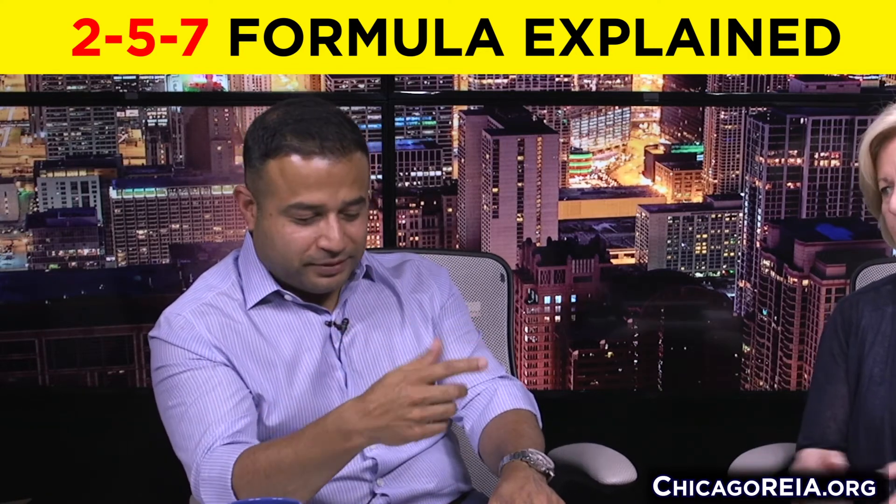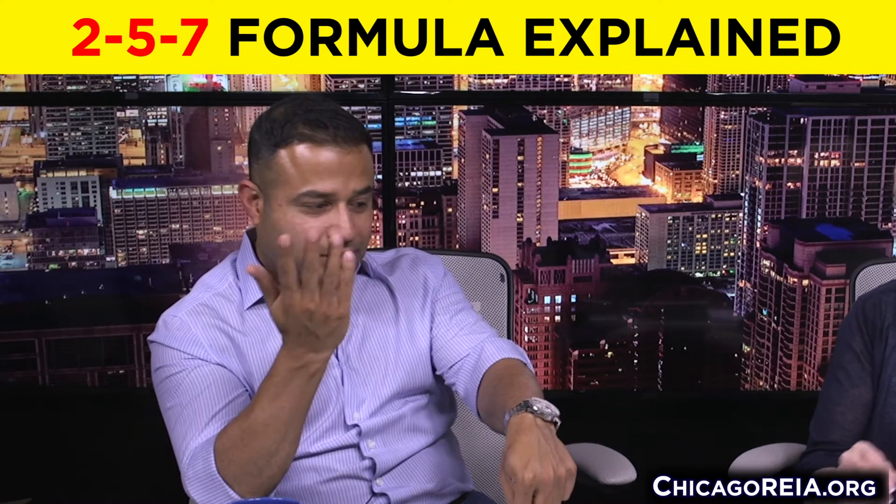If you take cash flow from two properties and pay off property one, it takes about two and a half to three years instead of ten. That's why we say five is the magic number — five is a business. If you take cash flow from five properties and you have $2,000–$2,500 net cash flow a month and start paying off property number one, it takes about two and a half years depending on debt. Then property number two pays off even faster because you have all the money freed up from house one.